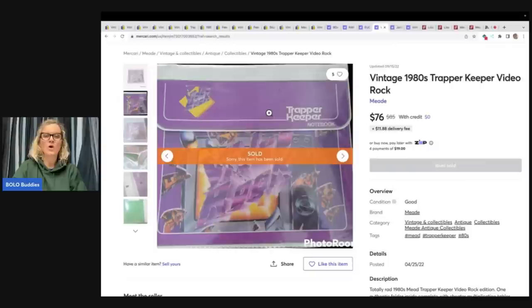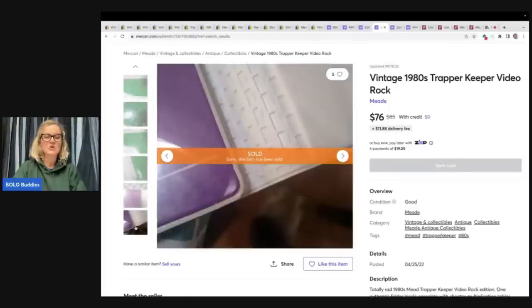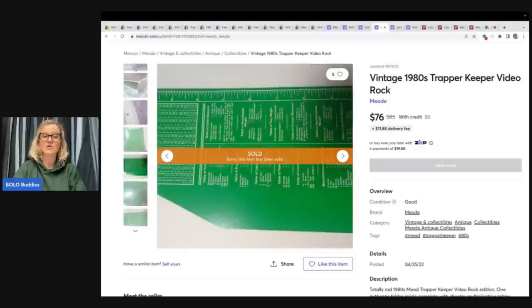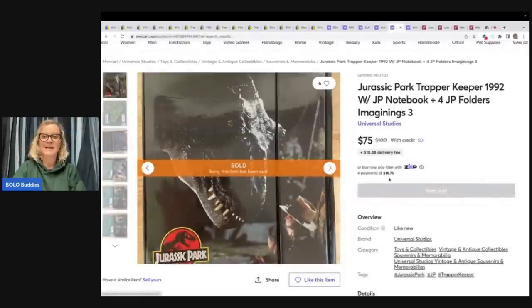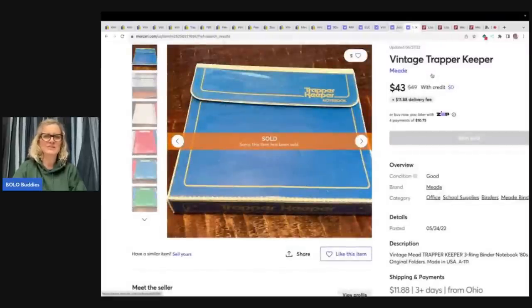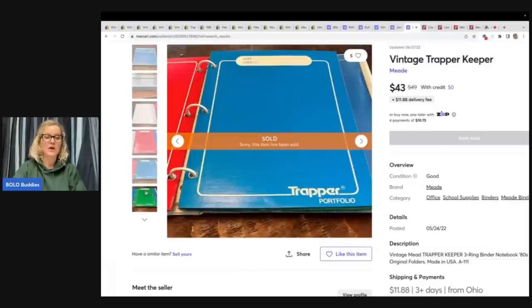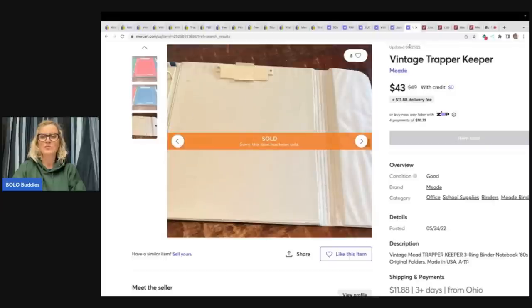This is just a 1980s rock Trapper Keeper and it sold for $76 plus shipping — not Lisa Frank, but it does have a folder inside. You can find Trapper Keepers at garage sales, thrift stores, and estate sales, so keep your eyes open for them. Even if they're not Lisa Frank, some of them can still do really well. Here's a Jurassic Park from 1992 with some folders inside — sold for $75 plus shipping. And this is just an old school vintage Trapper Keeper that sold for $43 — it also has the original portfolio folders inside, like the ones I sold for $40.